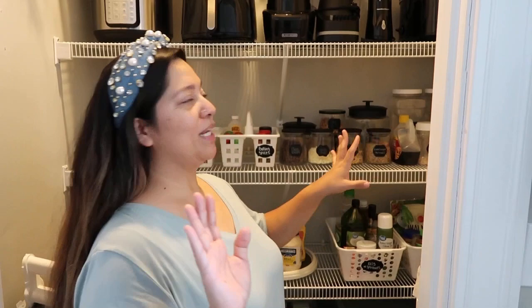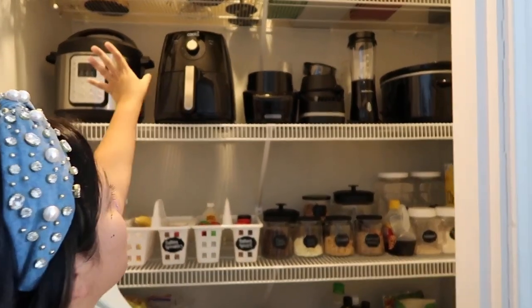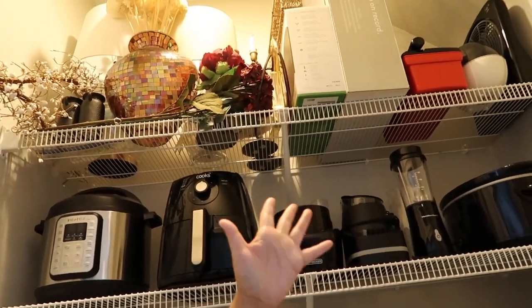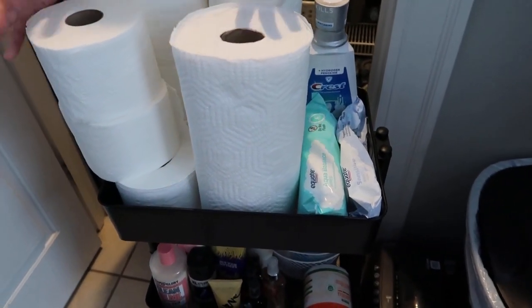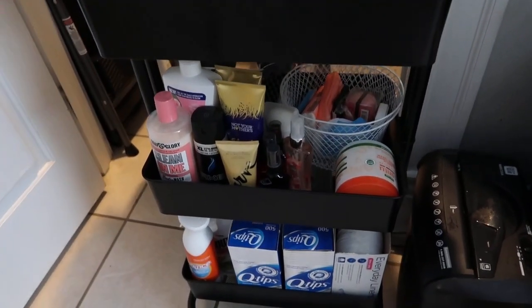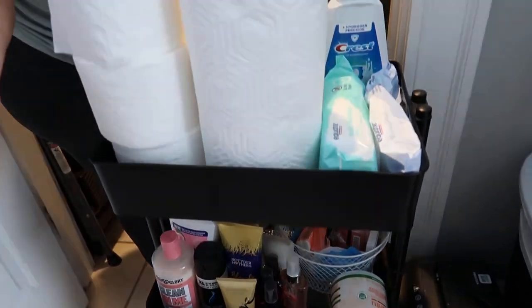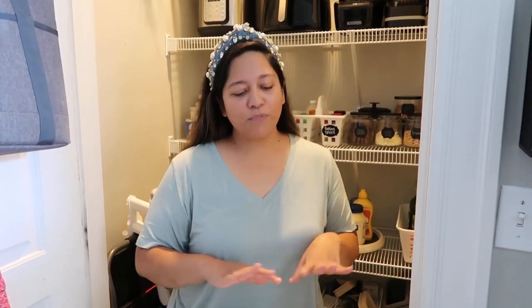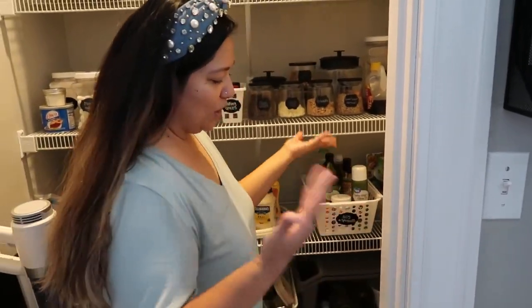We have a really nice big pantry that's a multifunctional space for us. We definitely store food in here, but up top we store decor and things we don't need all the time. I really wanted to show you guys this really cool rolling cart — I love these rolling carts, you can use them for all kinds of things. We use it for bathroom hygiene back stock. You can just roll it in and out when you need it. You can use them as bar carts, snack carts, in classrooms, in offices. Anything rolling is great when you lack space because you can just hide it away and pull it out when you need it.